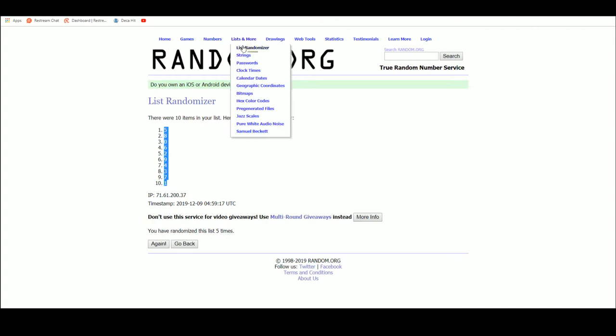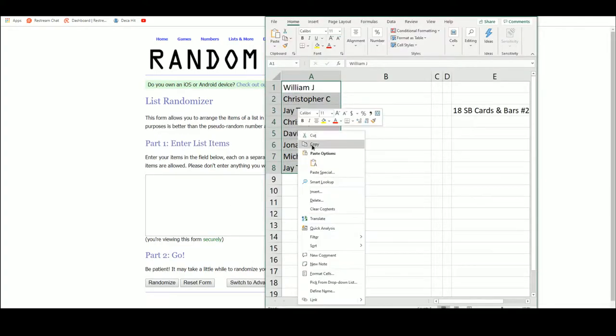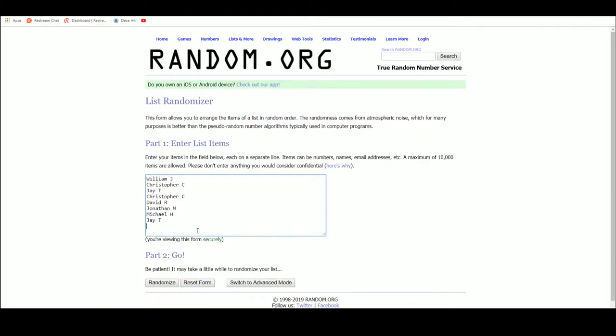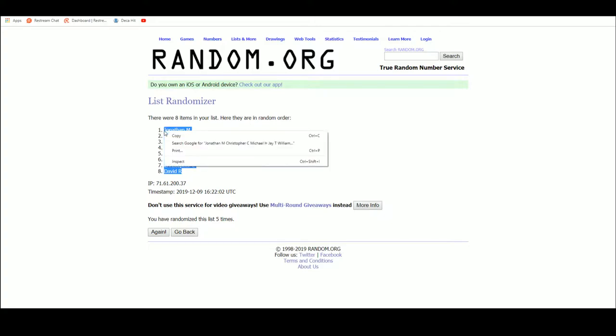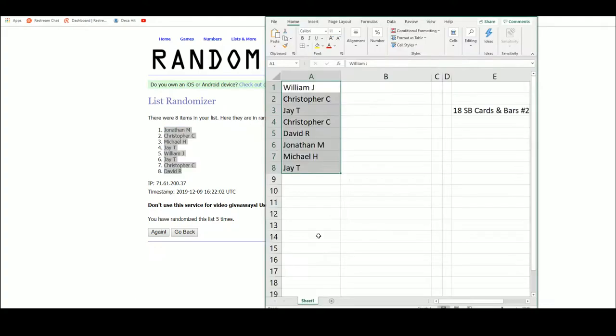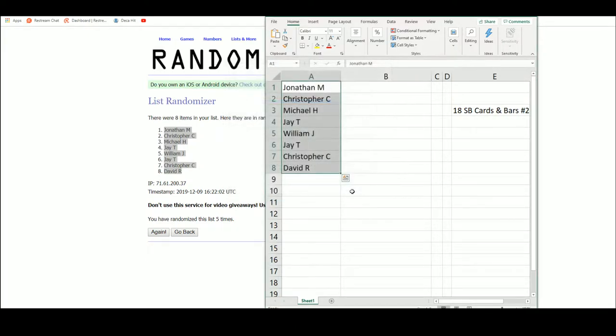Let's go over to random.org — we have our eight names right there. Jonathan M. up top, David R. on the bottom. We're going to type our hits in here as we go.